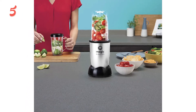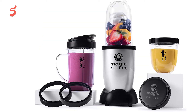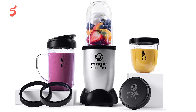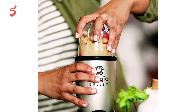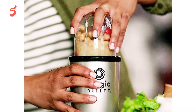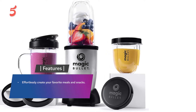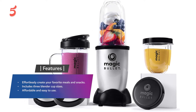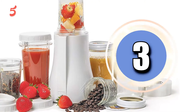It only takes light pressure to start the blender, and it includes a locking feature for hands-free blending. It includes a 10-second recipe book with plenty of recipes for smoothies, soups, dips, and sauces. It also includes three different blender containers, reusable lids, and a flip-top to-go lid. The removable parts are top-rack dishwasher safe for easy cleaning. Features include three blender cup sizes, and it is affordable and easy to use.